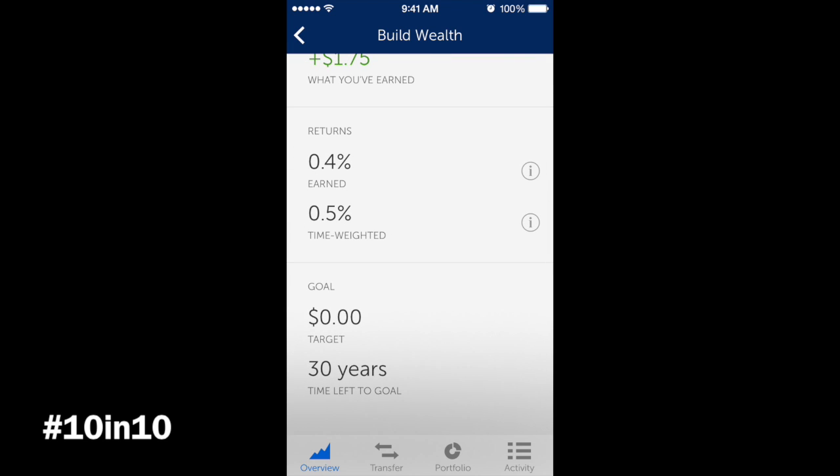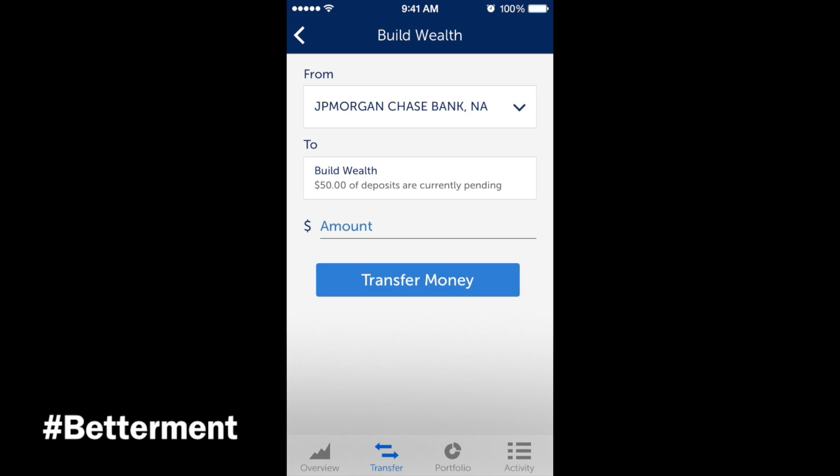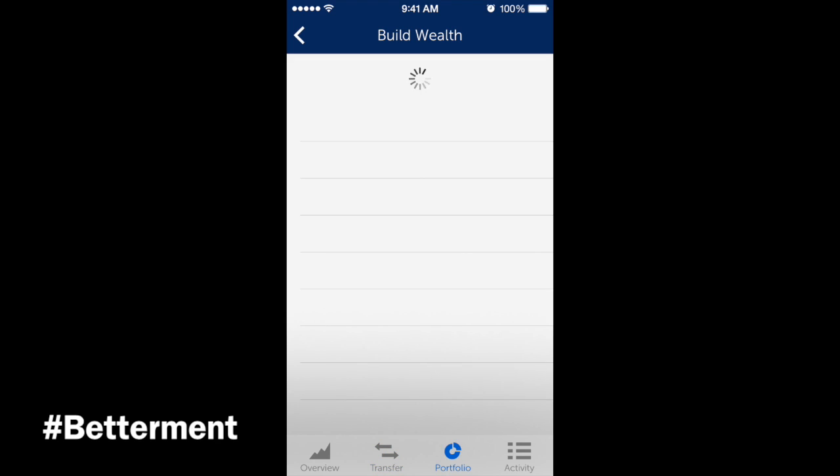I have a goal set for 30 years, since that would be around the time to retire — hopefully I can do it before then. At the bottom you can see the overview of where we're at, and there are tabs for transfer and portfolio activity. In the transfer tab you can set your bank up automatically, and it shows your plan — you can transfer money right now or continue with your recurring deposit.